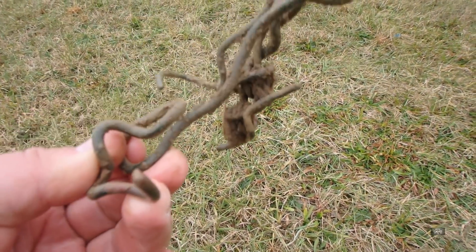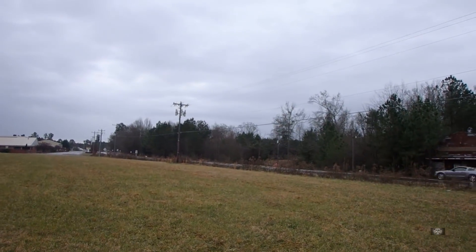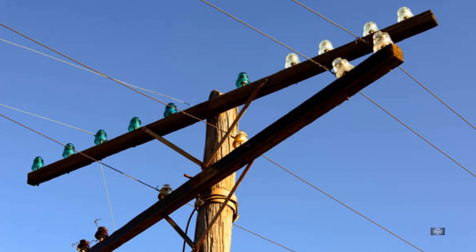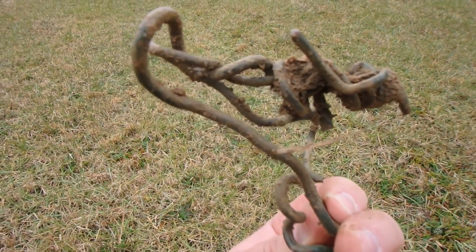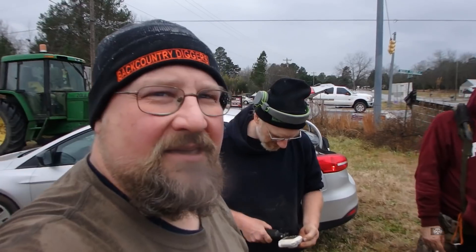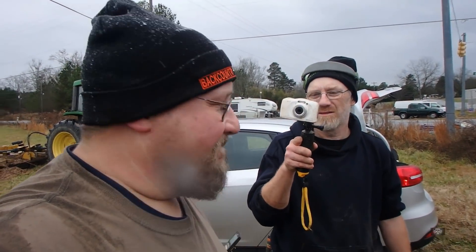That is the last thing that I'm going to find today, I believe. I think that's some of the wiring from when these old talcum poles had the old glass insulators — I think that's the kind of wiring they use for that. So it's a relic, but not a great one. I guess that's going to be our hunt, guys. That's our hunt — it kind of got rained out.